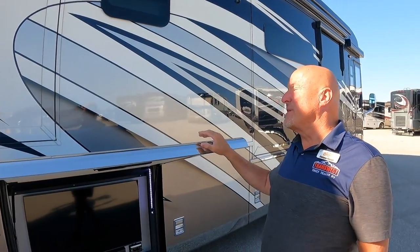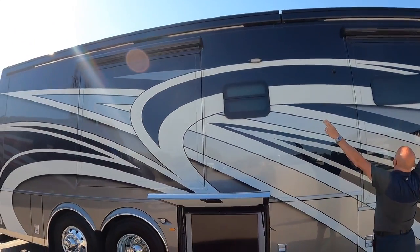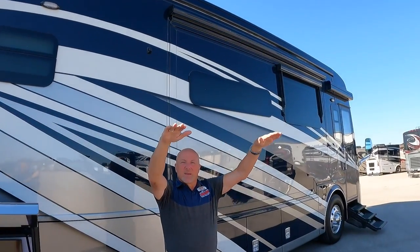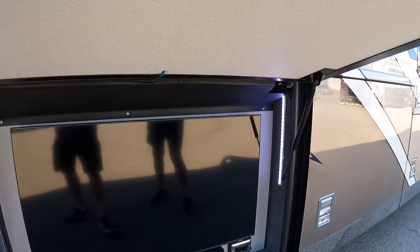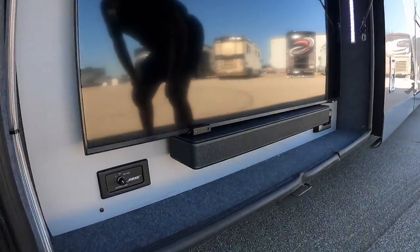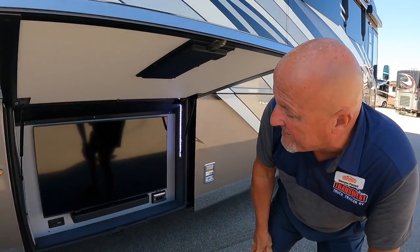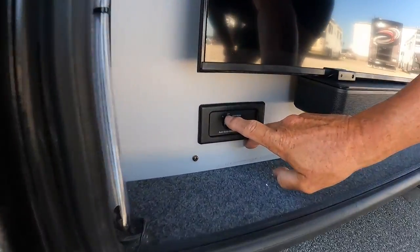The Girard Nova awnings have LED lighting underneath them and deploy outward and downward to shade the patio on a sunny day. The bays are all well lit with outlets and USB ports. There's a Bose stereo system for the exterior TV, and you can also play the dash radio through it — very simple controls.